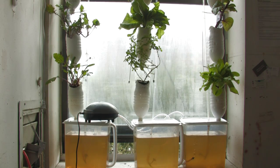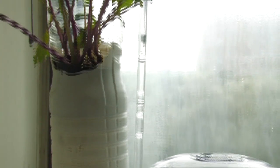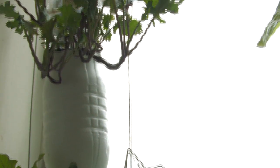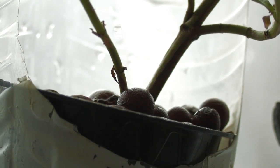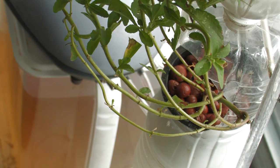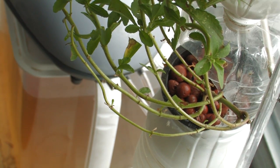A hydroponic system is an efficient way of growing healthy, nutrient-packed veggies, herbs, and greens off-season in small spaces. That's why NASA is exploring using hydroponics to grow food on the space station, and why we use hydroponic techniques in window farms for city windows.